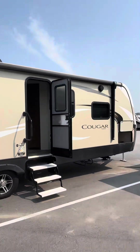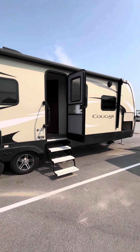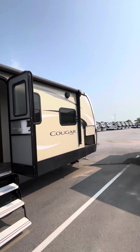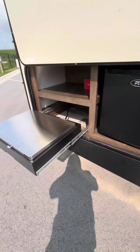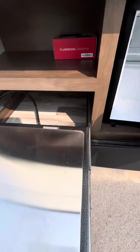Hey, it's Casey with Lazy Days over here in Council Bluffs, going to give you a quick tour of the Keystone Cougar 27 RES. It's got automatic leveling, the awning, outdoor speakers, LED lights underneath, polar package. You got your outdoor kitchen and fridge, you got a grill.